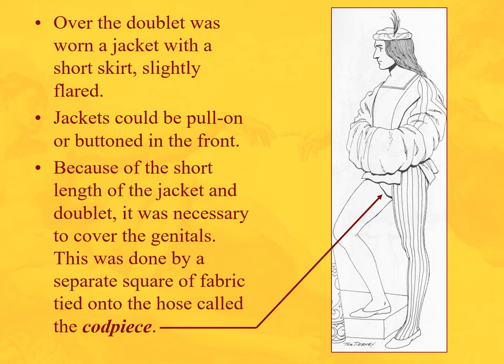Now when you go out, over the doublet you have a jacket with a short skirt, slightly flared, like this gentleman, with long funnel sleeves where you can tuck your hands in if it gets cold. It could be fastened down the front — more than likely with laces and leather rather than buttons. The jacket or doublet is quite short.